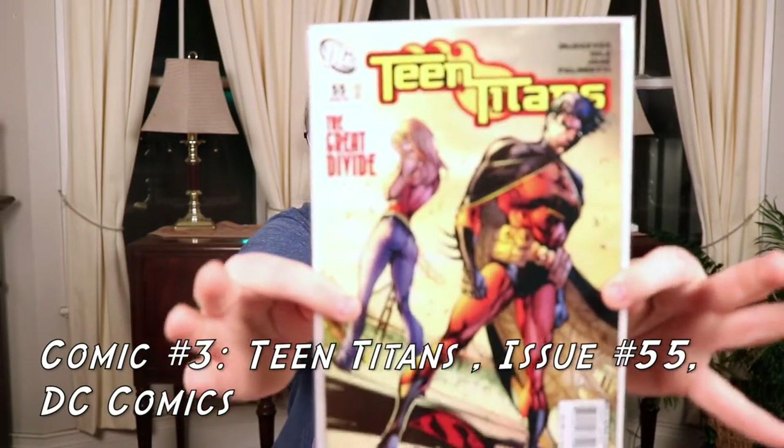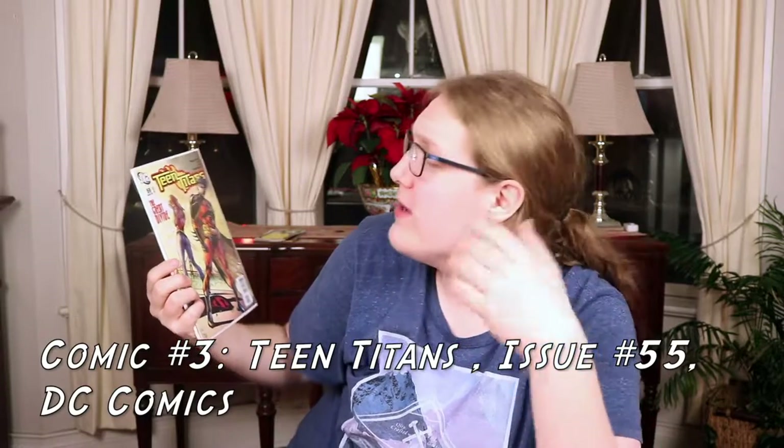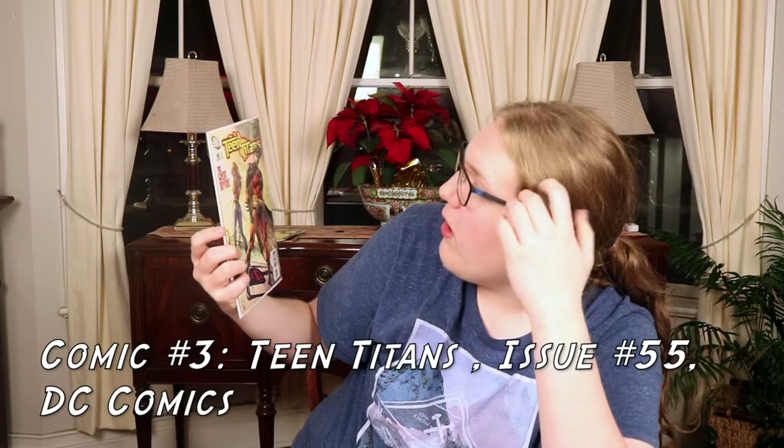And another Teen Titans comic! This is Teen Titans issue number 55, came out March 08th. You've got Robin on the cover — it's called 'The Great Divide.' I like the Bat family and Batman, and I also like Robin as the sidekick. I don't mind reading Teen Titans because I grew up watching certain animated DC TV series. This is something that's in my preferences, so I'm giving it a thumbs up.